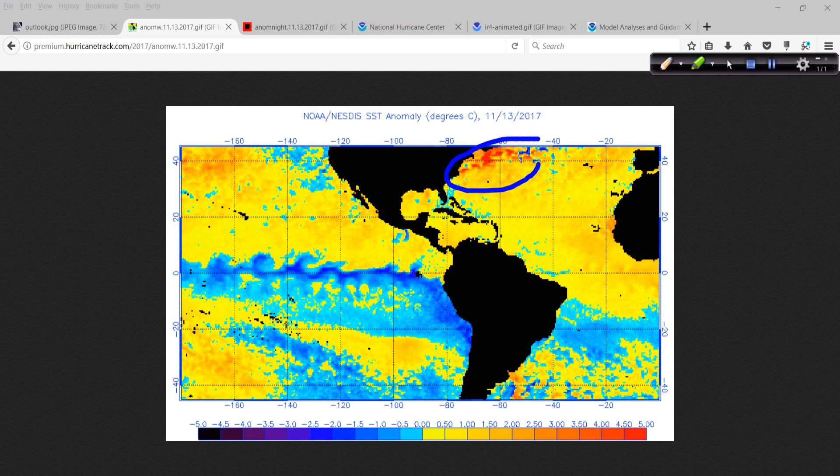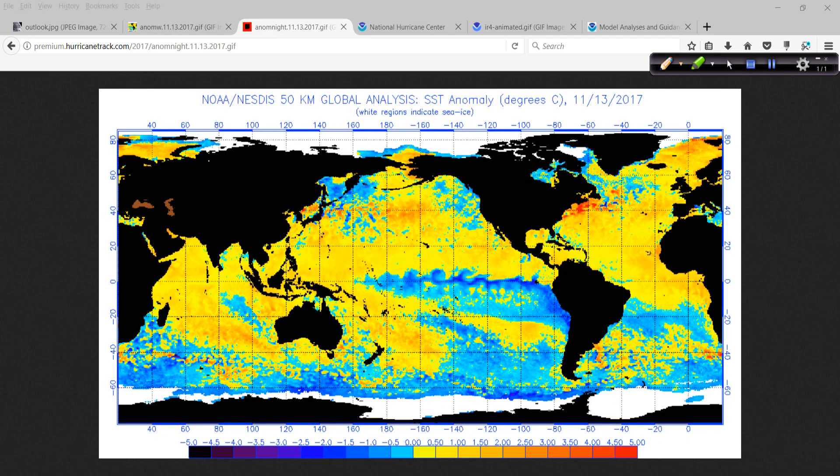Look in the Atlantic — this is the other thing that should really jump out. Much above normal sea surface temperatures in the northwest Atlantic, and a good deal of the main development region as well as the northeast Atlantic remains quite a bit above the long-term average. You don't see any large areas of negative anomalies anywhere in the north Atlantic basin north of the equator. We'll look at a wider global perspective in a moment.